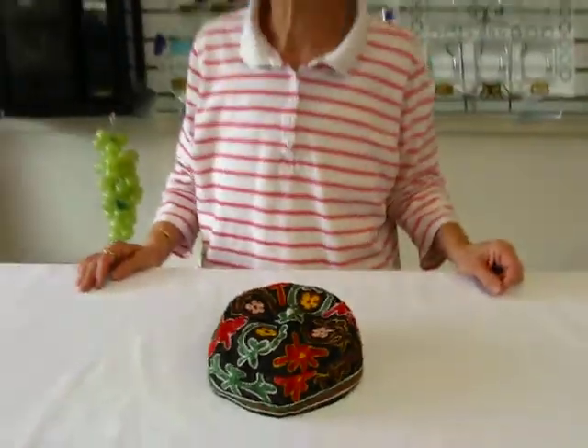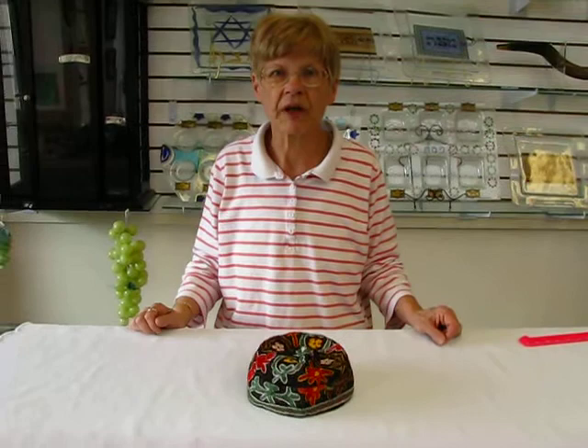The Bokarian Kippas are available at Aaron's Jewish Books and Judaica in the Mile High city of Denver, or please check our drop-down menu below for ordering information.